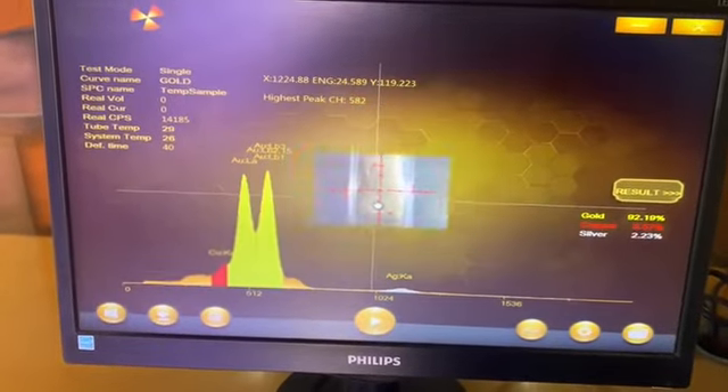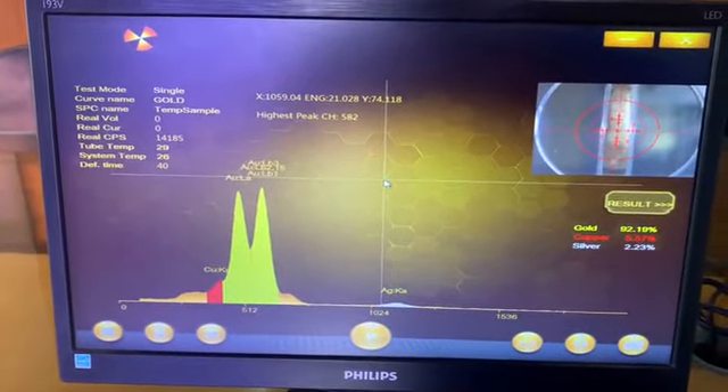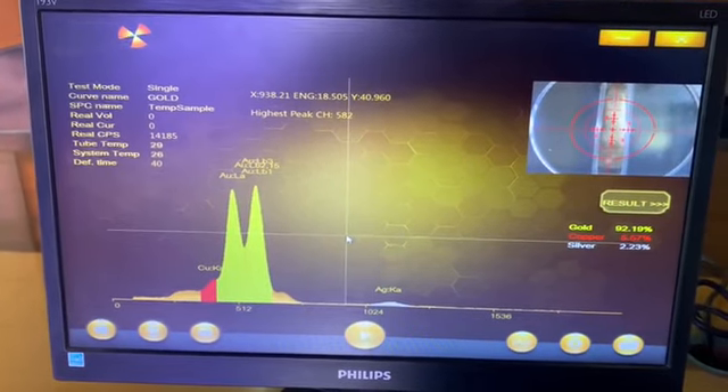X-ray is activated through the software only for the required time, generally 30 to 40 seconds for the checking.